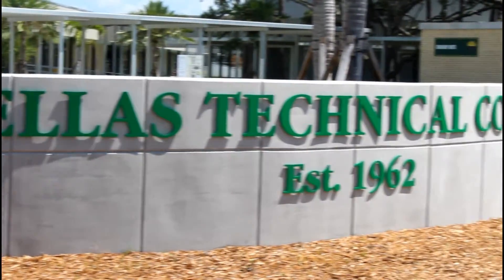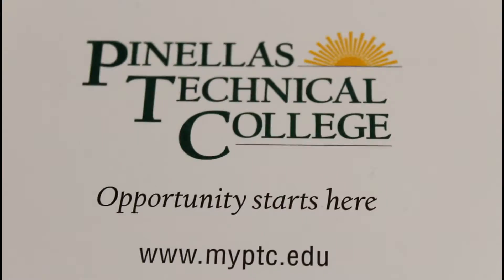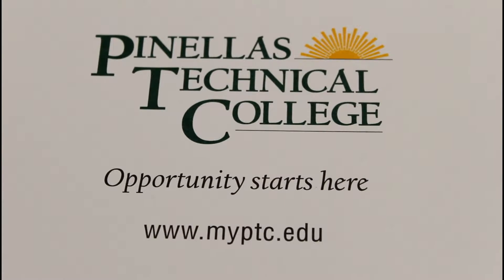Hi, I'm Mr. Cotton. I'm a teacher here at the Pinellas Technical College Clearwater campus. The class that I teach is called Computer Systems and Information Technology, CSIT for short.